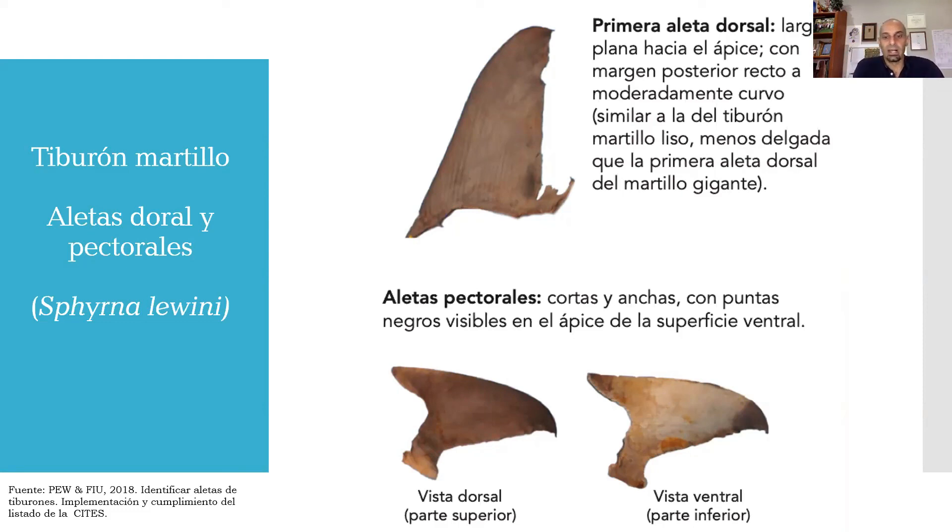También pueden observar en el ápice de las aletas pectorales una marca de coloración oscura, que puede ser más pronunciada en los juveniles y que tiende a desaparecer en los adultos, aunque todavía se nota con una ligera coloración oscura. Esto viene de la guía para identificar especies de tiburón por las aletas en el comercio. Recordemos que estamos hablando aquí de Sphyrna lewini, el tiburón martillo, no el gran tiburón martillo.